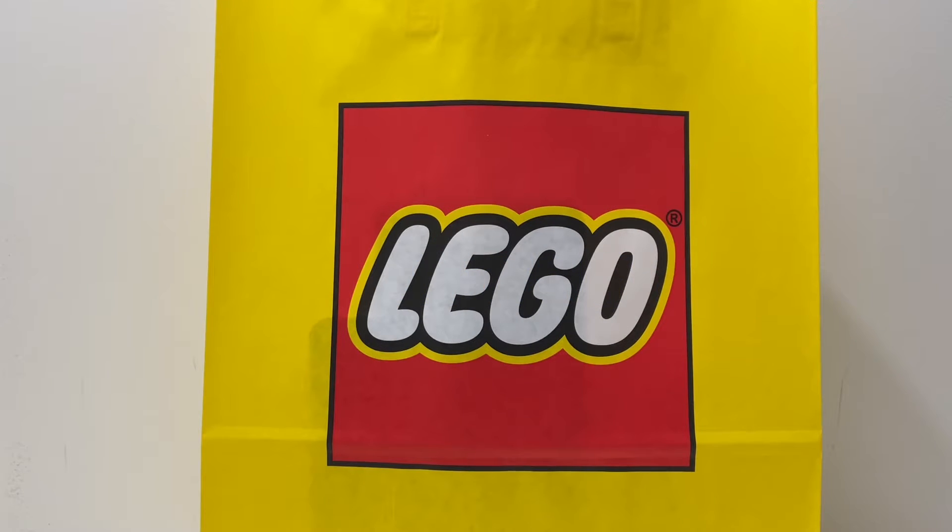What's up guys, Matt's Lego Films here. Today we have Lego haul number 12. We got three sets for today's haul — very cheap sets, we only spent $45. But there are some sets that I was really looking forward to and I just got the chance to get my hands on them, so let's get into it.